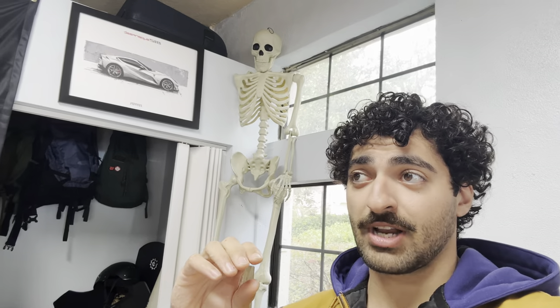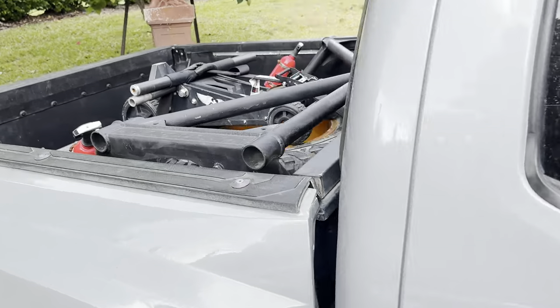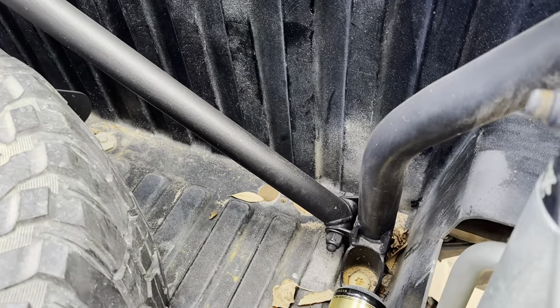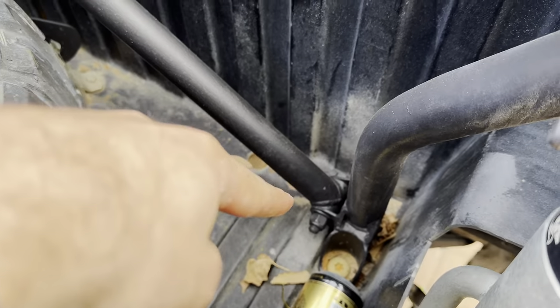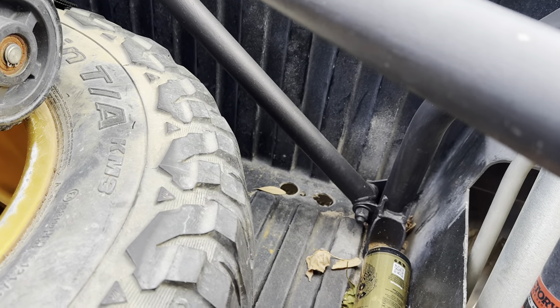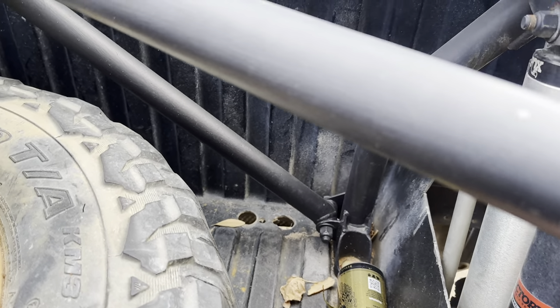I called Dirt King, let them know my bed cage was having that issue, and they said send it back free of charge. They opted to send me the new bed cage. Let me just show you — my truck's outside right now. The new bed cages, which is what you'll get if you buy one from Dirt King now, look like this. You can see how much the tabs are reinforced, and let me show you what the old tabs looked like when they broke.